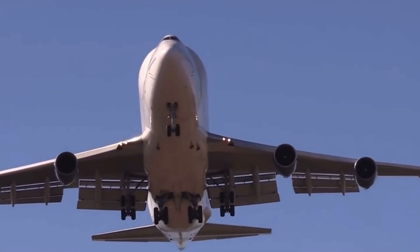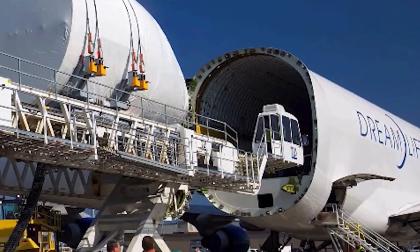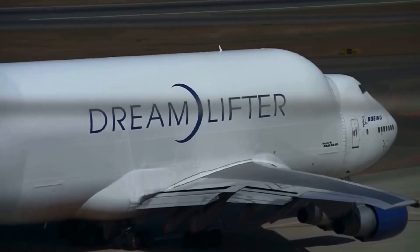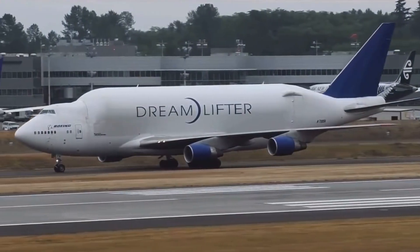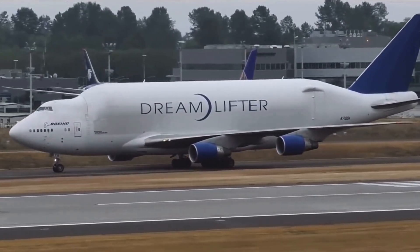Each Dreamlifter is a crucial link in Boeing's global supply chain — a flying warehouse that outpaced Airbus's Beluga and Antonov's An-225. It holds the world record for largest cargo loader, measuring over 118 feet inside. So what do you think: is the Dreamlifter an engineering marvel or a flying monstrosity?